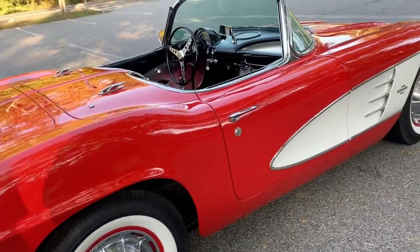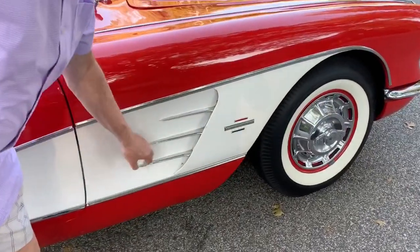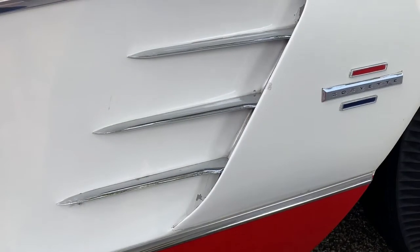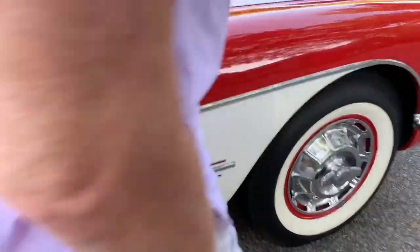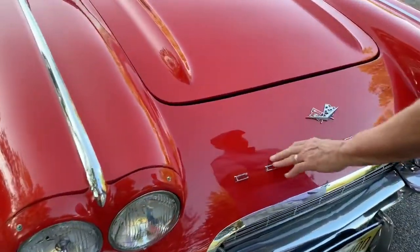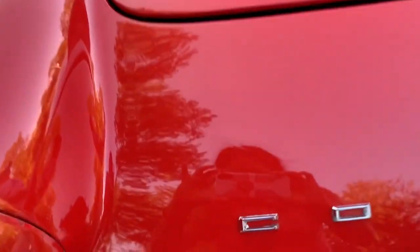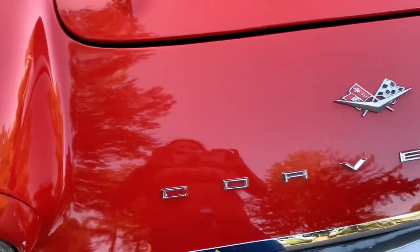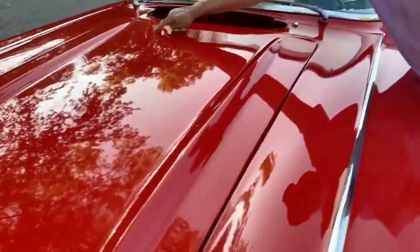I'll show you a couple of the flaws on it. These spears aren't perfect; the chrome — you may want to change those, they're pretty inexpensive. If you look real close, you can see in the paint here what looks like a little bit of a mark or crack underneath the paint. There's also what looks like one little spider crack right here in the paint. Again, it was refinished back around 2000, but it's held incredibly well.